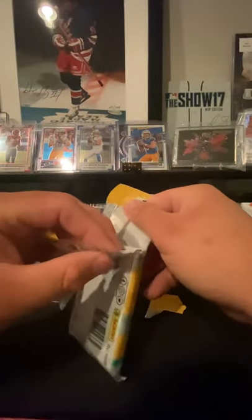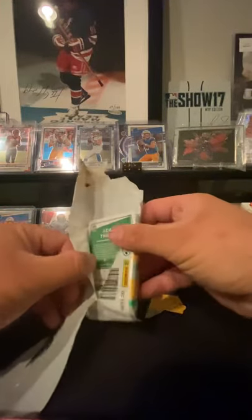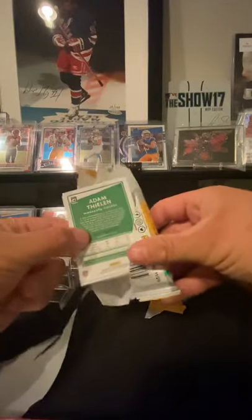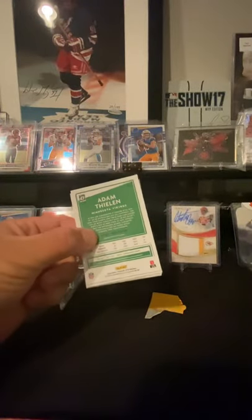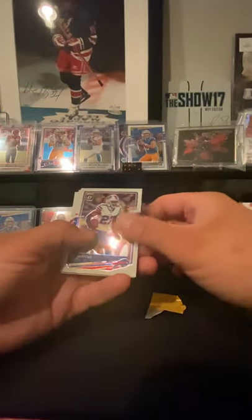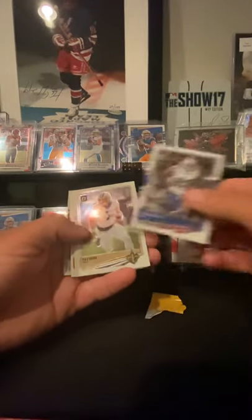I've had a little bit of luck with Optic this year. I've got another pack and hopefully looking to pull some fire out of this thing. So let's finish opening this up. Adam Thielen — it's a cool card always. Not a big Vikings fan, I'm a Chiefs guy, but Adam Thielen is a good receiver. Hopefully there's something in there. Let's see what we get.